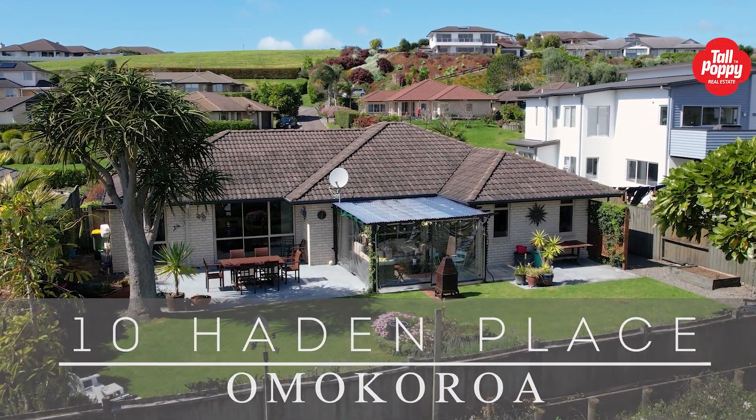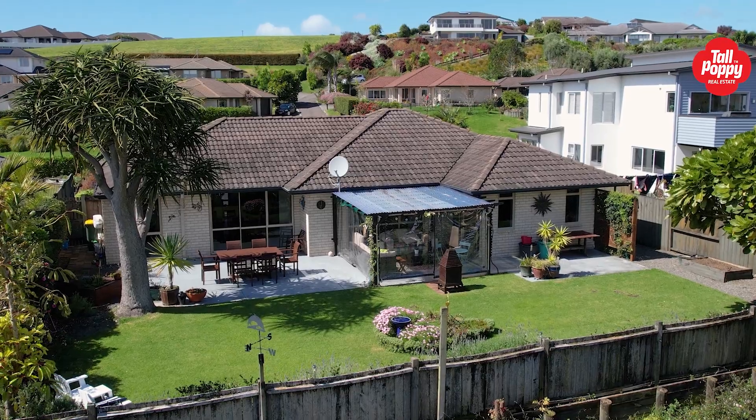Here we are in beautiful Omokoroa. This four bedroom home has a good sized family section for the kids or the dogs. It's centrally located and just across the road is the skate park and playground.